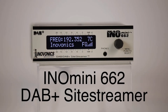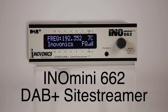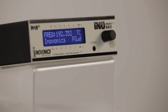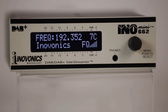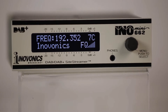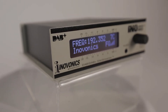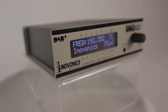Check out InnoVonix's InnoMini 662 web-enabled site streamer receiver for remote signal monitoring of DAB and DAB Plus broadcasts. InnoMini site streamers are web-enabled receivers for remote signal monitoring. They're great confidence monitors for remote transmitter or translator sites, allowing radio engineers to remotely listen to their broadcasts and measure important parameters on any web-enabled device. The 662 site streamer is the first of its kind, being a web-enabled EBU standard DAB and DAB Plus digital radio receiver for remote signal monitoring.